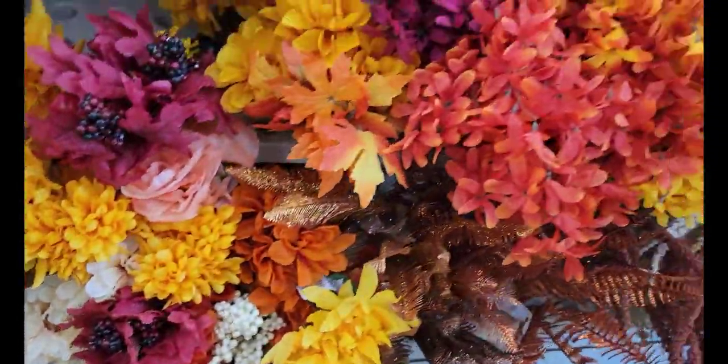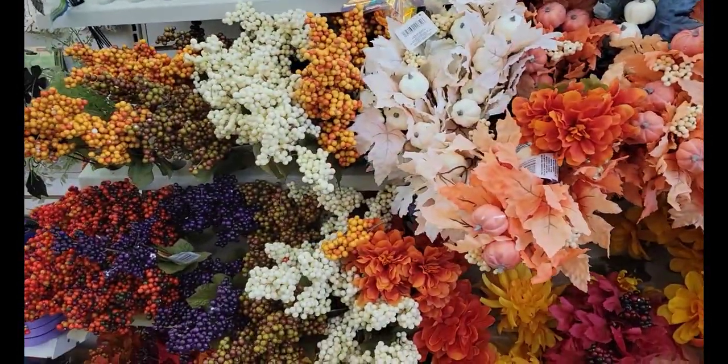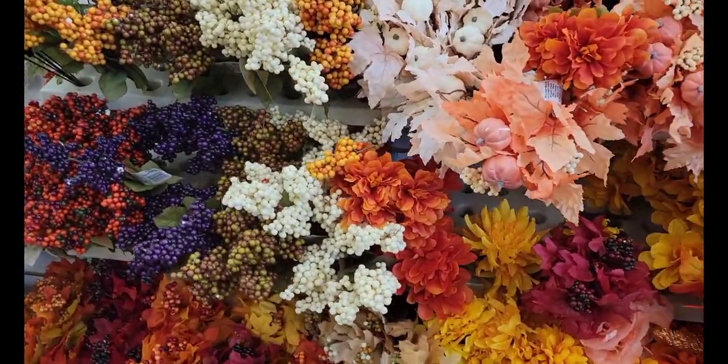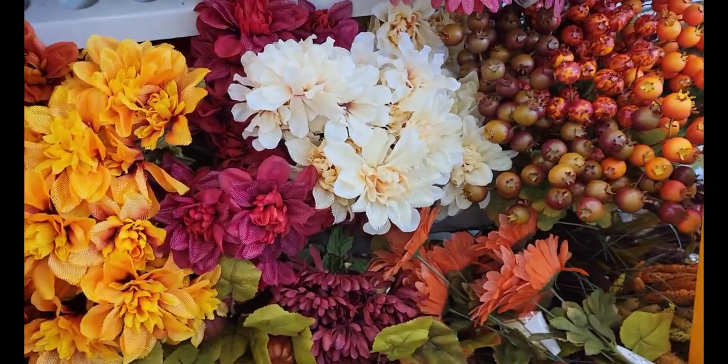I haven't seen the ones that I saw at my store yet and I really want to get a few of those, but they're still so pretty. Pumpkins, pigs, gourds, and the berries.